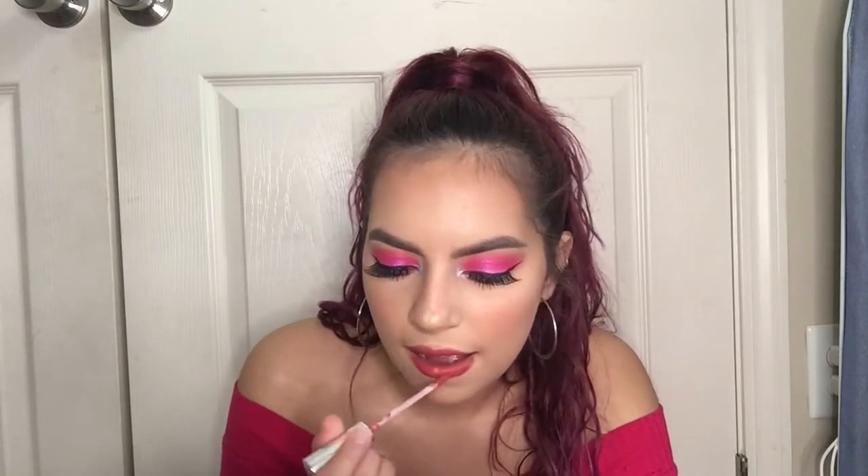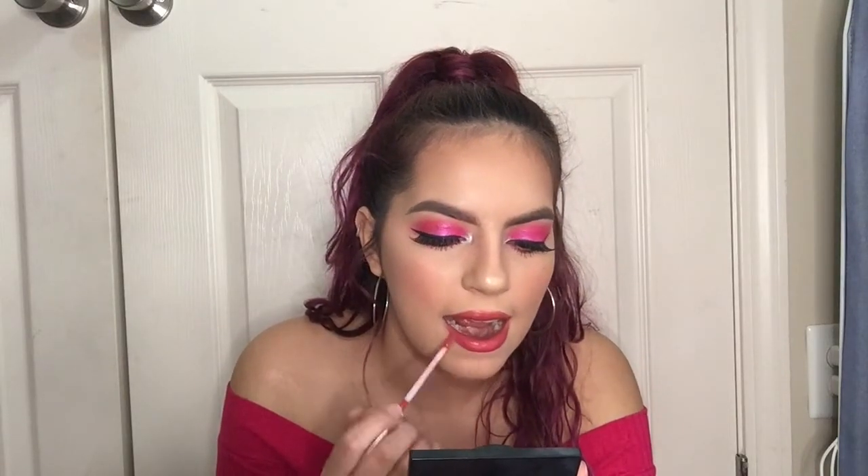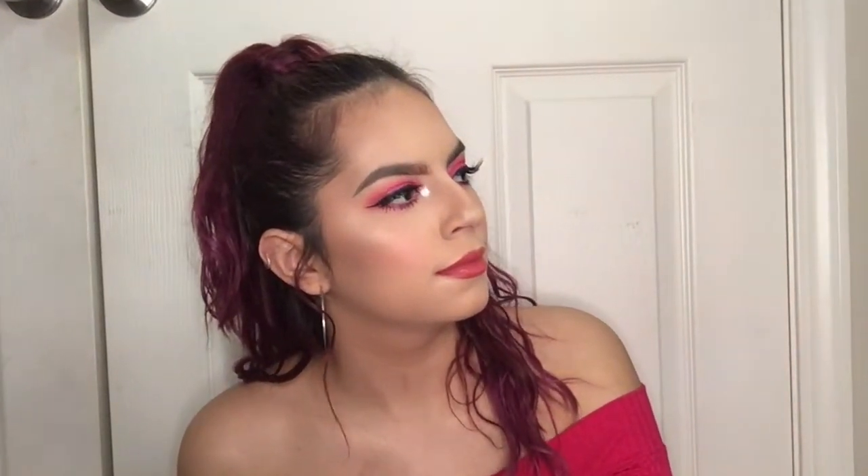Last thing is the lips. I'm obsessed with this lip combo from the Color Pop surprise mystery bag — I'll link that video below. First I'm using 'Doozy,' which is Color Pop's Ultra Blotted Lip. Then I'm applying this lip gloss in 'Champagne Mommy.' It's such a beautiful combo, but the lip gloss needs to be popping.